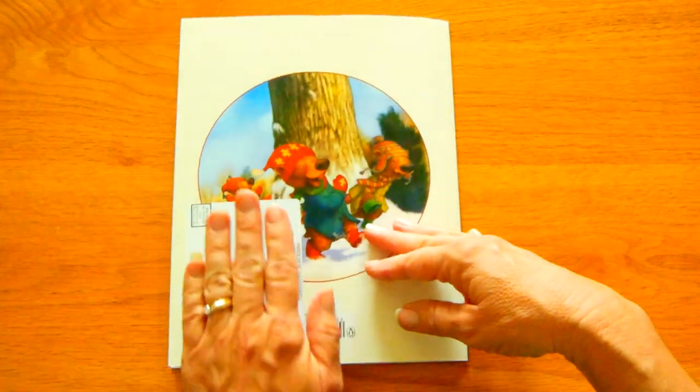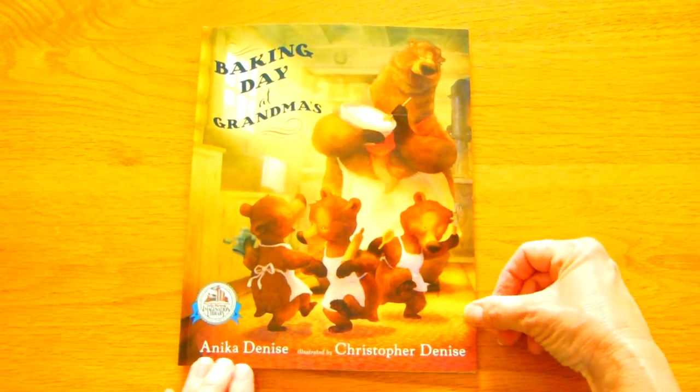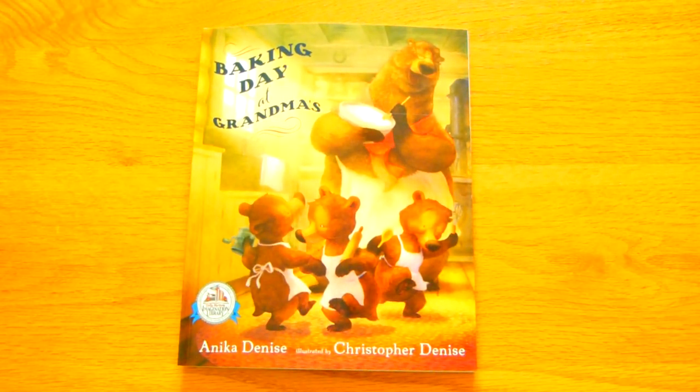Alright you guys. This has got somebody's address — I'm going to cover that. Thank you for joining me for Miss Pam Reads. Remember to subscribe to the channel so you get updates when there's a new book. Have a great day. Bye, bye.